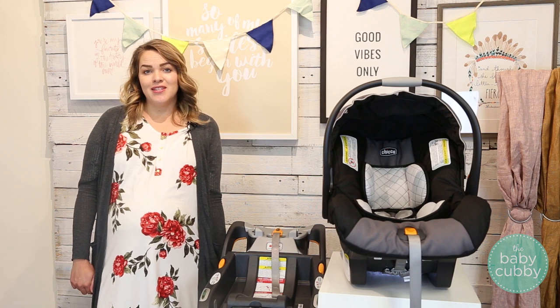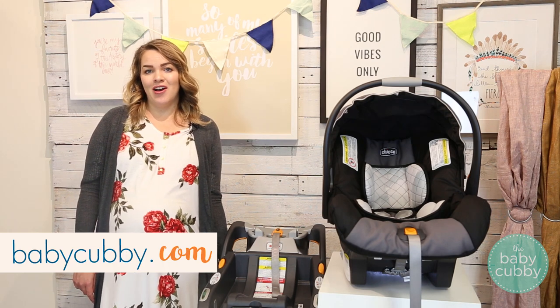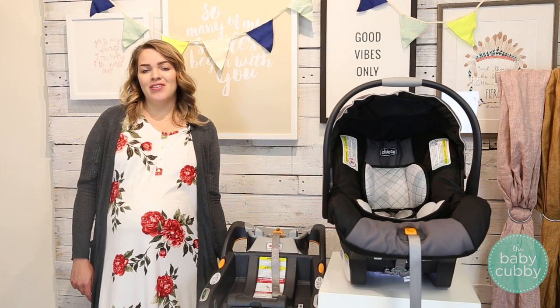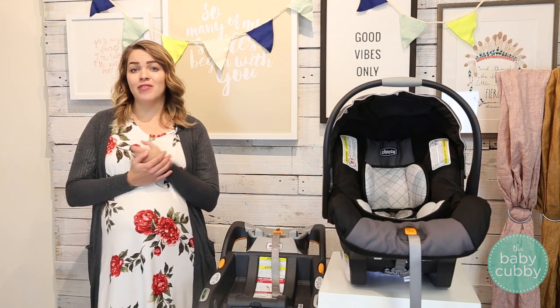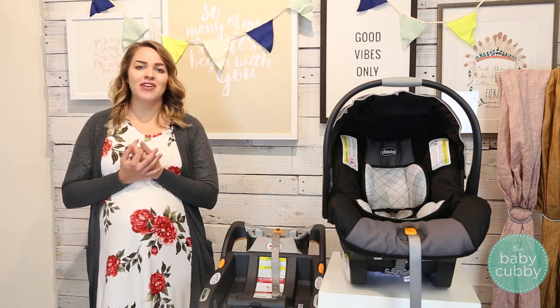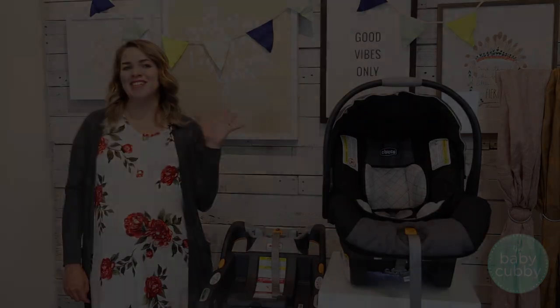The KeyFit 30 retails for $199.99. You can shop in store or online at babycubby.com where we price match and everything ships for free. If you liked this video feel free to like or subscribe to our channel where we have more reviews, how-to's, and fun things like gender reveals. As always, if you have any questions send us an email at hello@babycubby.com. Thanks for watching!